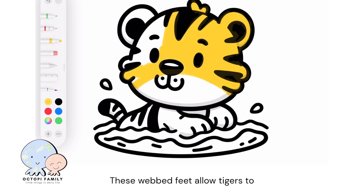These webbed feet allow tigers to swim long distances, which is quite different from most other big cats who don't like water at all.